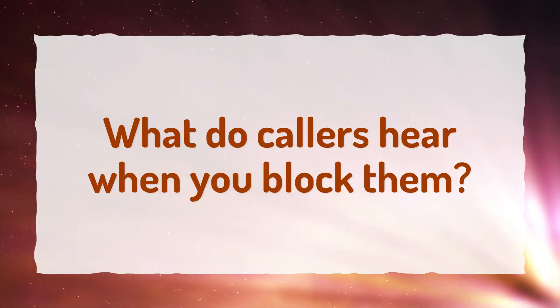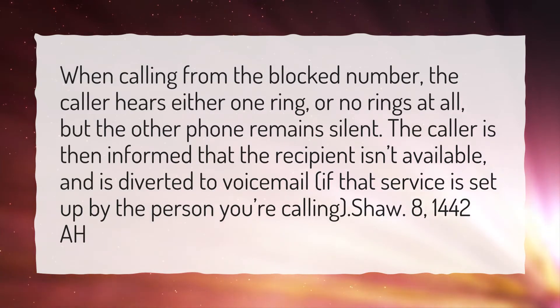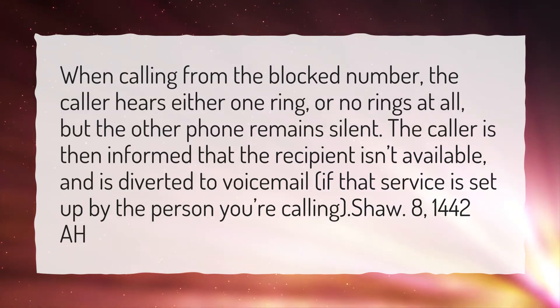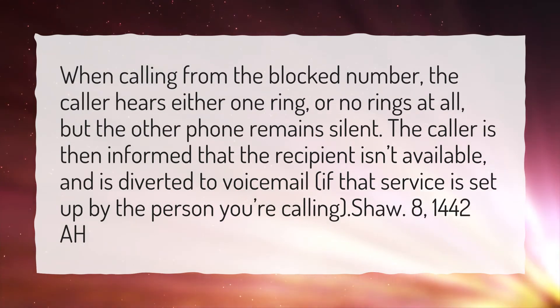What do callers hear when you block them? When calling from a blocked number, the caller hears either one ring or no rings at all, but the other phone remains silent. The caller is then informed that the recipient isn't available, and is diverted to voicemail, if that service is set up by the person you're calling.